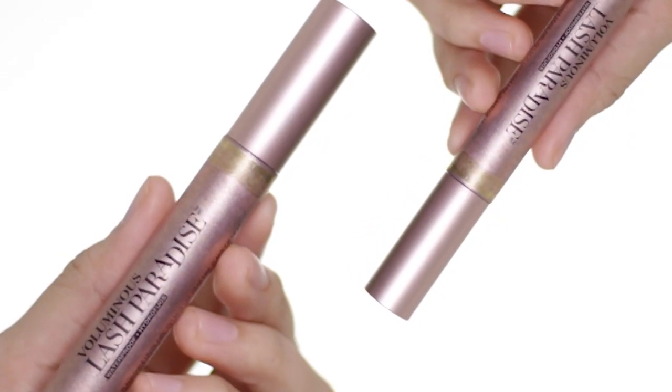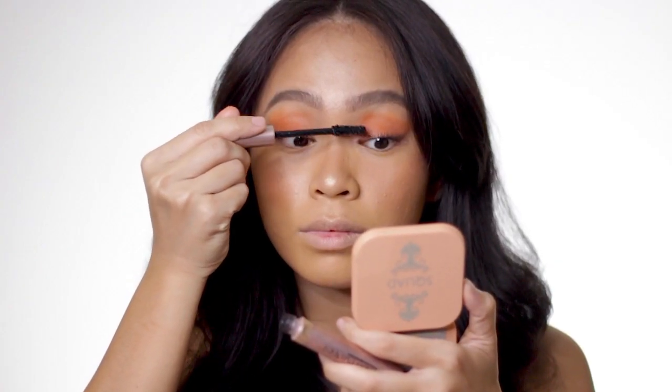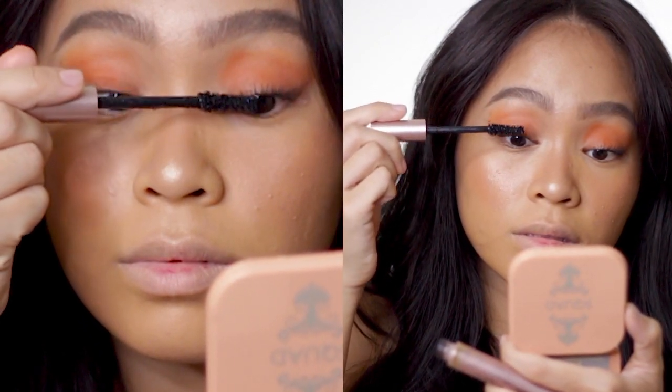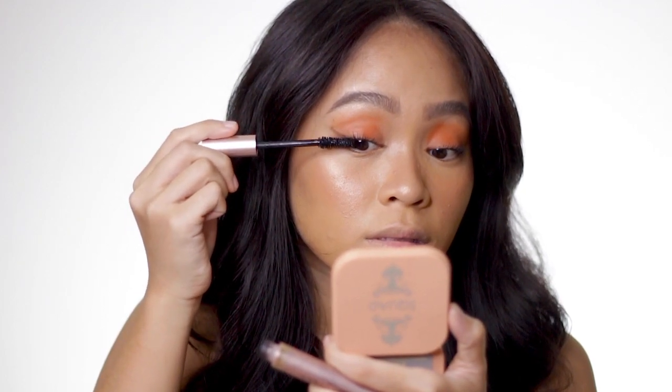I know a lot of mascaras have come out, but guys, this is truly the one I love. I am super into the Lash Paradise. This is what has really worked out for me, and I highly recommend this mascara.